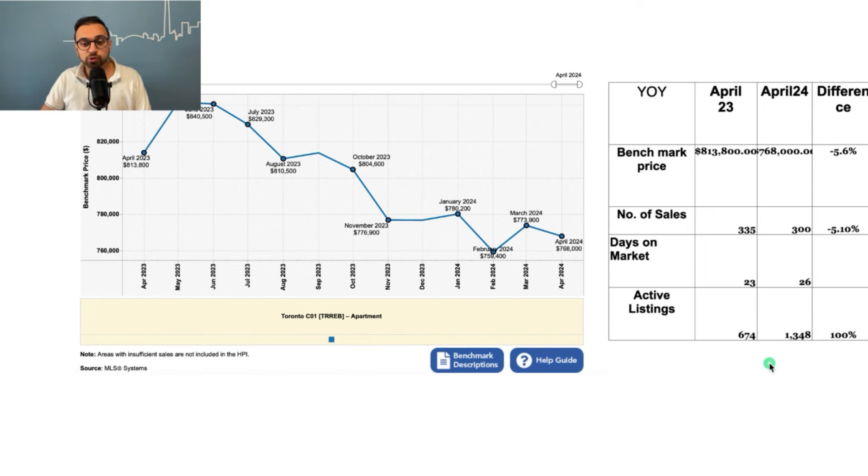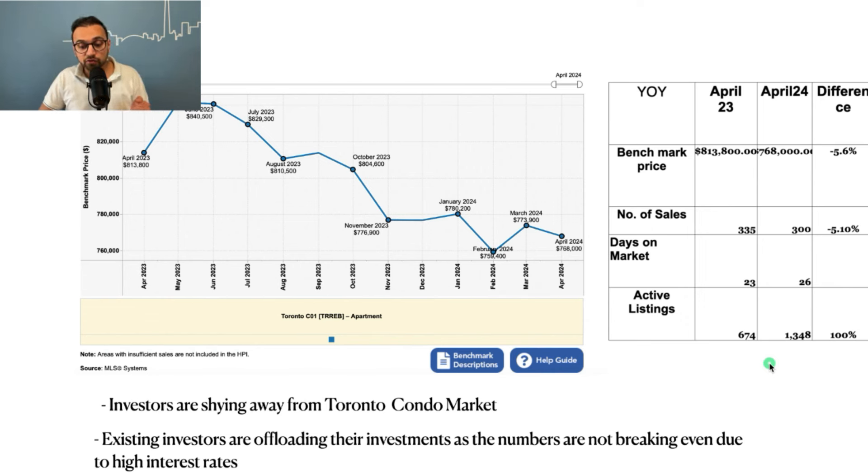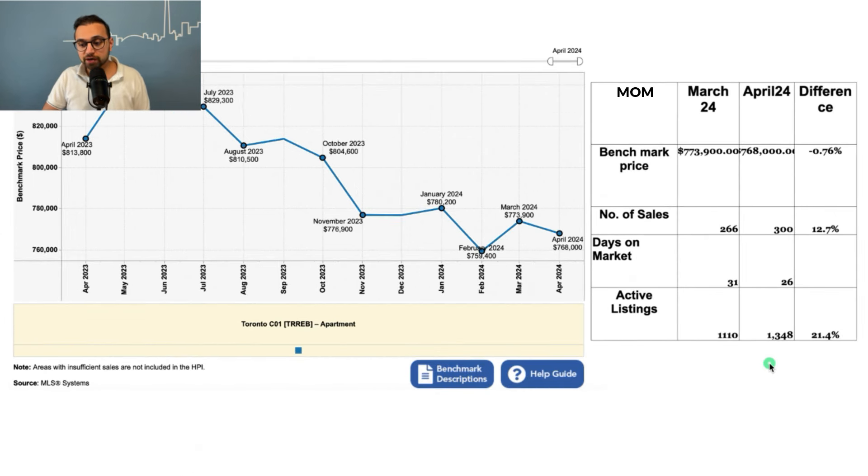The main reason we're seeing so many listings come onto the market is that investors are shying away from the downtown condo market due to high interest rate costs. Existing investors are also offloading their investments because the numbers aren't breaking even — the rents they're collecting are not covering the monthly mortgage costs, especially for recently renewed mortgages. Month-over-month, prices are down slightly, about 1 percent, sales are up 12 percent, and active listings are up 21 percent. Going forward, prices are likely to hover where they are or see slight downward pressure, contingent on what the Bank of Canada decides.